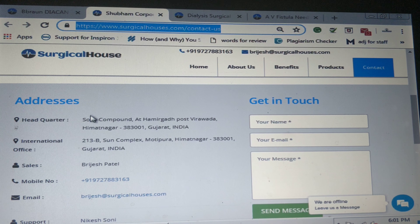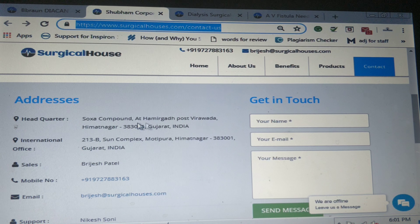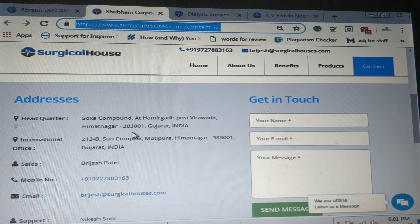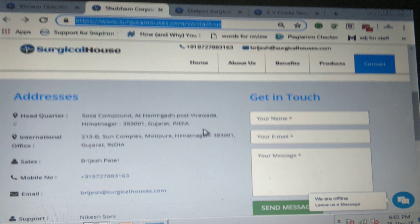The address of the company is Shokshah Compound at Hamirgarh Post, Virwada, Himmatnagar 383001, Gujarat, India. Thank you friends.